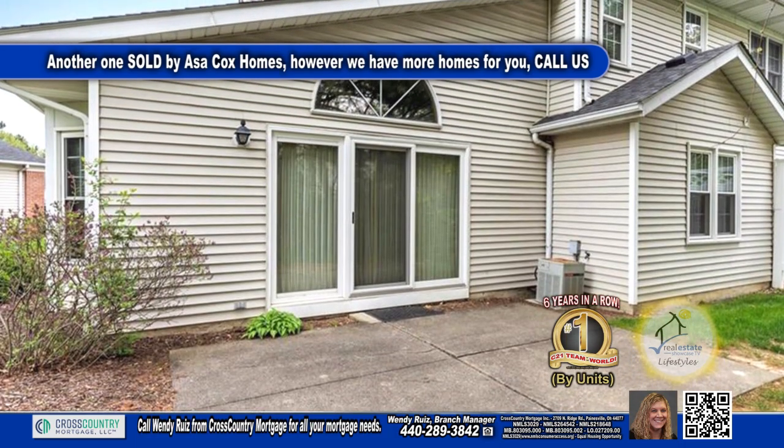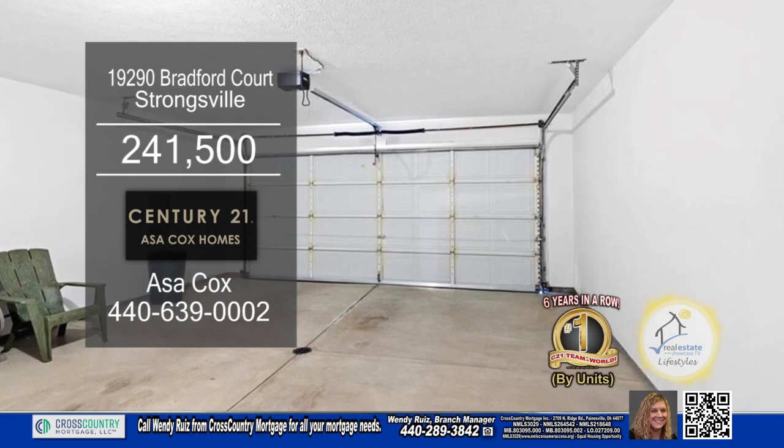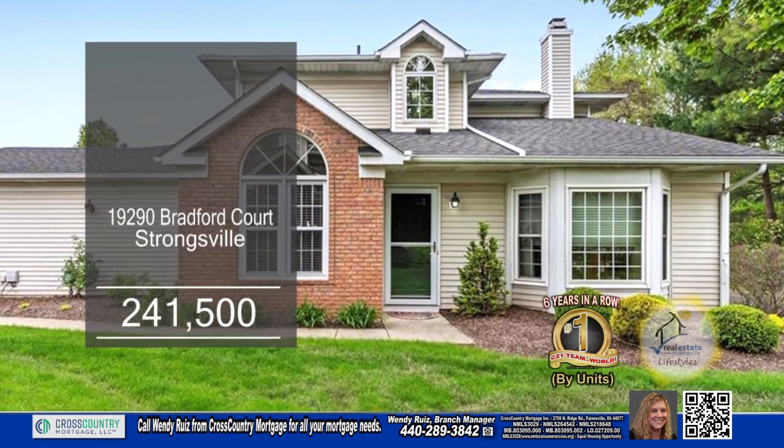Outside you'll find a patio and there's an attached two-car garage. This condo is close to shopping, dining and more.